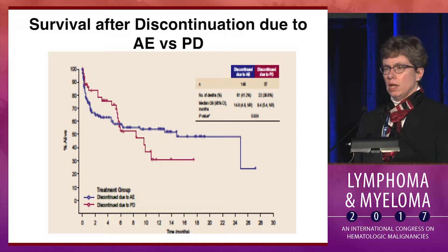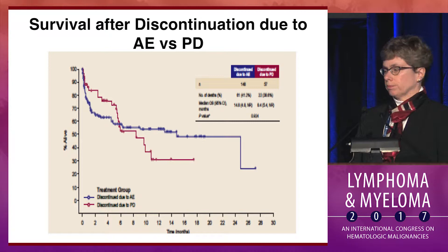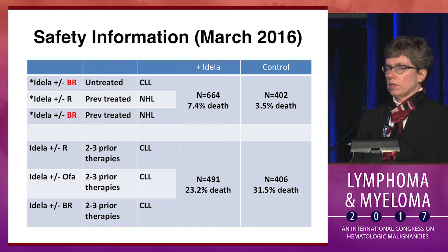The survival curves associated with that are shown here. The blue curve is for patients who discontinued due to adverse events, and you can see there's an early sharp drop-off due to serious infections — pneumonias very commonly — similar to the curve we saw earlier today in the updated data from ibrutinib discontinuing patients. But then after that it flattens out and survival is better, whereas those who discontinued from progressive disease in the maroon have a continuous drop-off in survival.